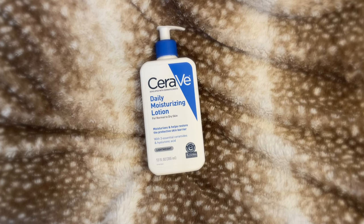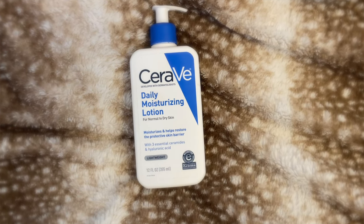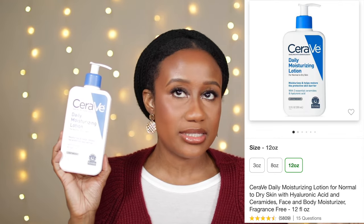These products definitely help give me that, especially during the harsh and dry winter months. First up is the CeraVe Daily Moisturizing Lotion for Normal to Dry Skin. It moisturizes and helps restore the protective skin barrier. This is definitely a must-have — I'm wearing it right now underneath my makeup and my skin just looks moisturized, hydrated, with a glow. When you put this on your skin, your skin just drinks it up like a glass of water. It doesn't leave any residue and it really absorbs very well into the skin.